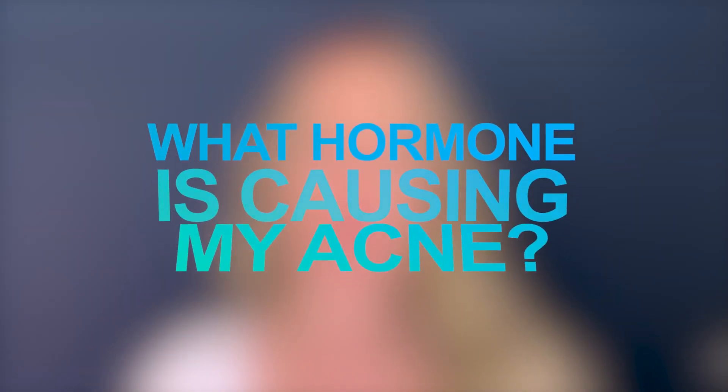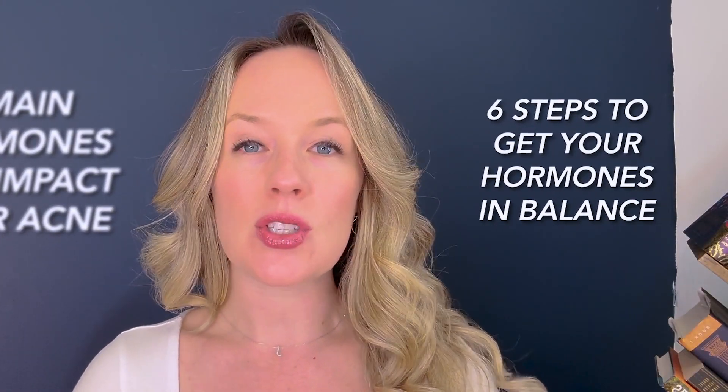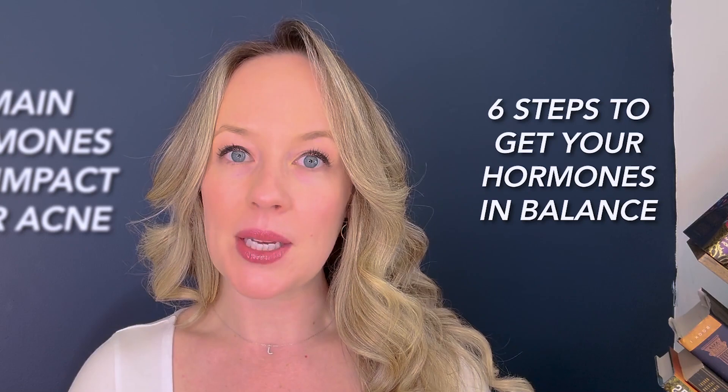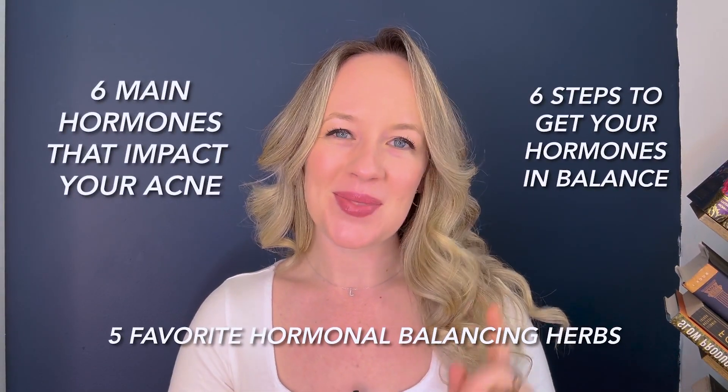You know you have hormonal acne because you see your acne challenges change throughout the month with your cycle, but you just can't figure out how to get your hormones in balance. Today, I'm sharing six main hormonal imbalances that are impacting your acne, plus six action steps you can take every day to start to balance out those hormones, plus my five favorite hormonal acne healing herbs.